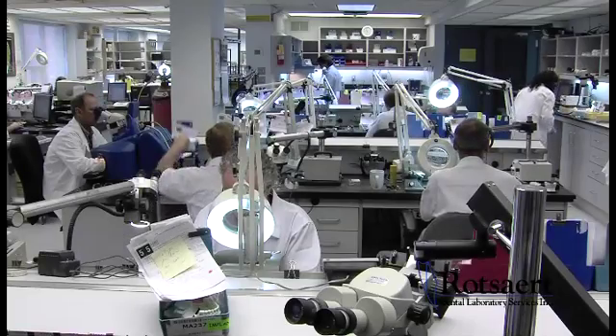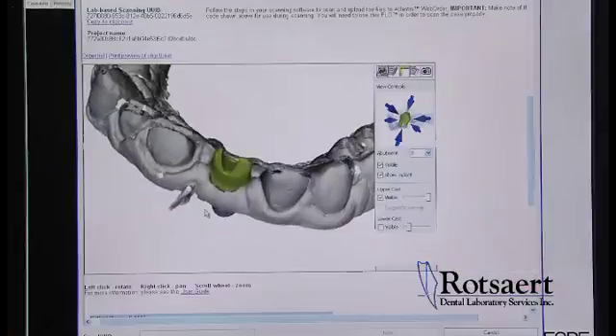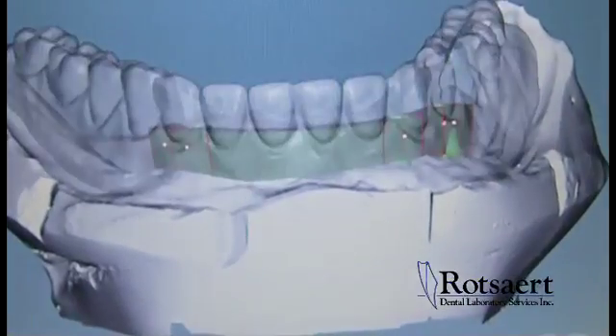At Rosar Dental Laboratory, we use digital technology every day for wax-up of copings, crowns, bridges, custom implant abutments, and implant support bars for over dentures.